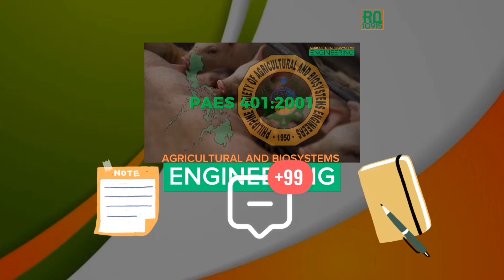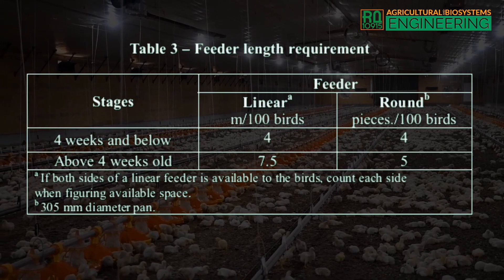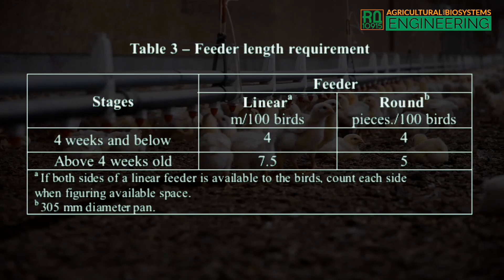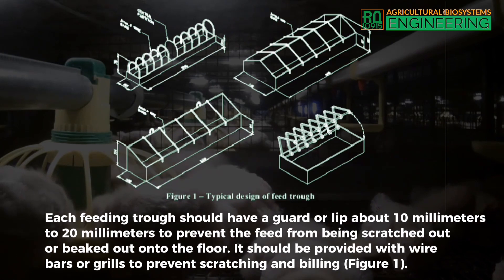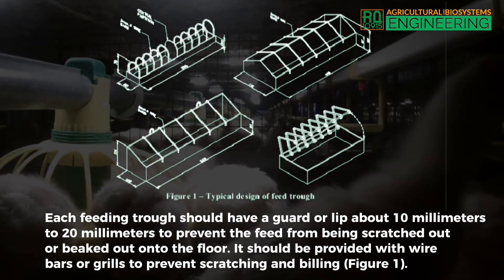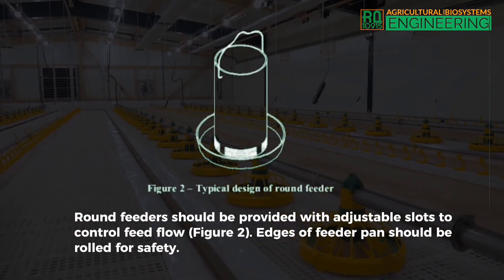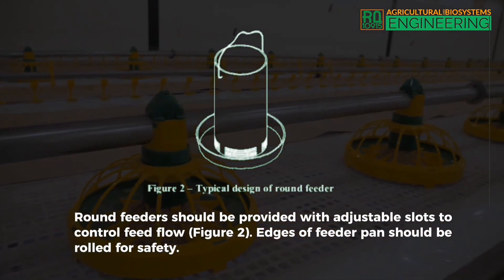For 4 weeks old and below, the feeder required is 4 linear meters per 100 birds or 4 pieces of round feeder per 100 birds. For above 4 weeks old, the feeder required is 7.5 linear meters per 100 birds or 5 pieces of round feeder per 100 birds. Each feeding trough should have a guard or lip about 10 to 20 millimeters to prevent the feed from being scratched out onto the floor. It should be provided with wire bars or grills to prevent scratching and billing.